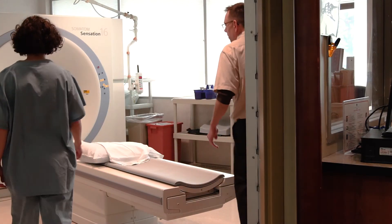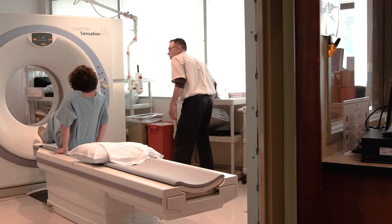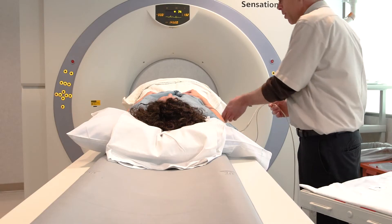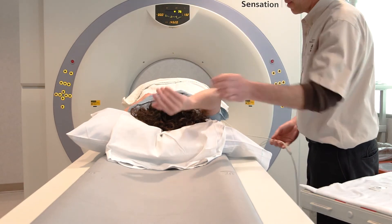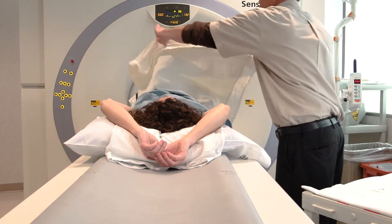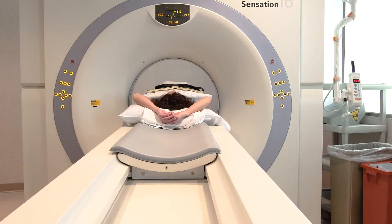Here's what it's like to get the non-invasive exam. You lay down on the table, the table goes up, and two electrodes are attached to your chest. Then the study starts — it goes back and forth through the opening two times. There's a speaker inside that plays a recording saying 'take a breath in and hold your breath.' The first picture is a five-second setup picture, and then the second is a high-detailed scan lasting about 10 to 12 seconds.